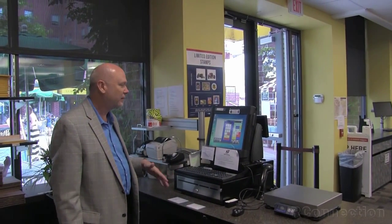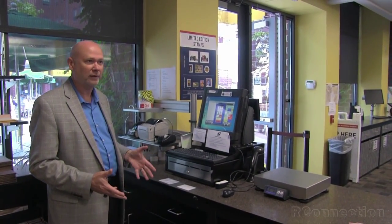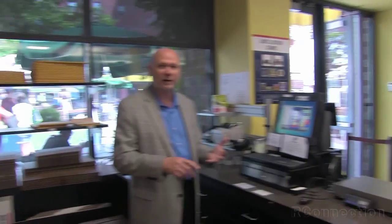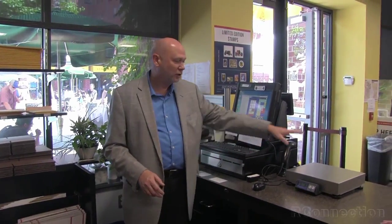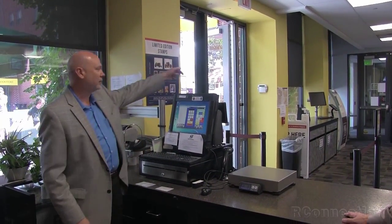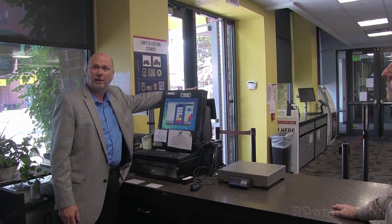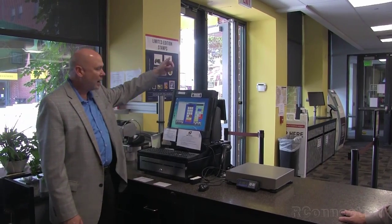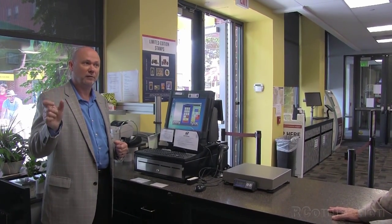This is our Shipwright point of sale system. It's a full-functioning multi-carrier shipping system and point of sale system rolled into one. It allows us to ship UPS, FedEx, USPS, DHL for international, and any other carrier, and we can rate shop between the services. As a student comes up, they place a package on the scale, tell us where they're sending it, and we type that information in. They can see it on the monitor on their side of the screen to make sure we typed the address correctly, then it shows them all their options — FedEx, UPS, USPS, ground, second day, next day — along with the delivery time and the cost.